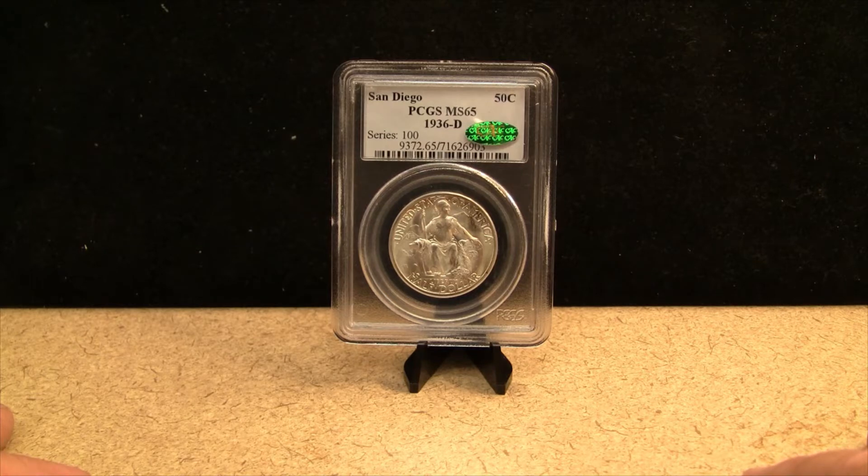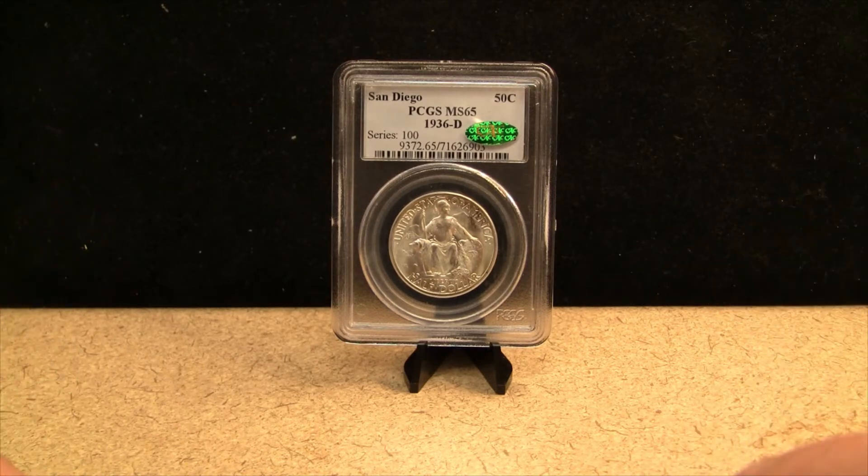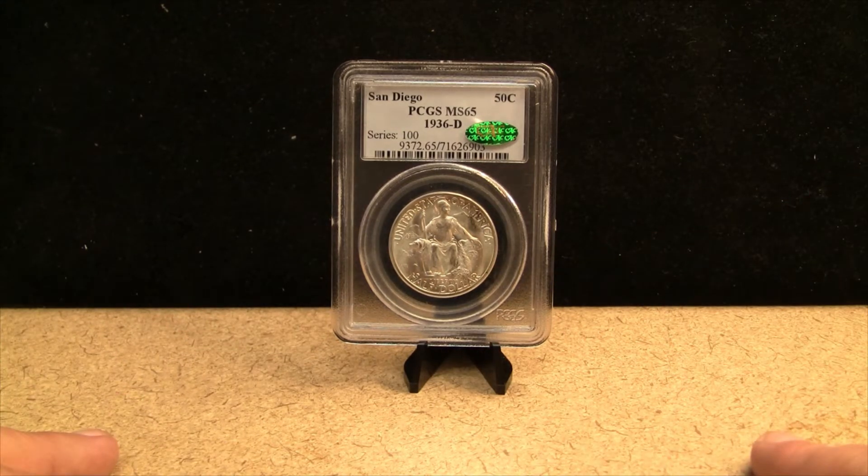Several hoards were dispersed, and in the 1990s approximately 5,000 1935s and 5,000 1936-D San Diegos were sold into the market, flooding the market. So the bottom line is that this is considered a hoard coin, which means you're going to find many of these in really, really good gem condition.